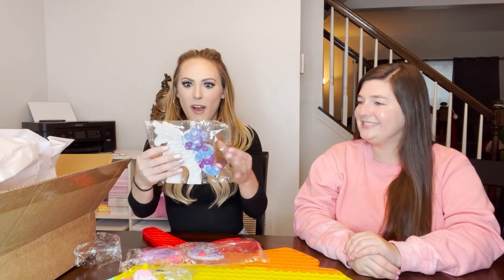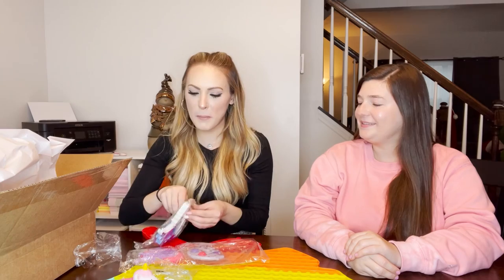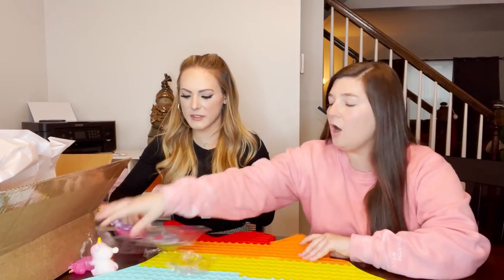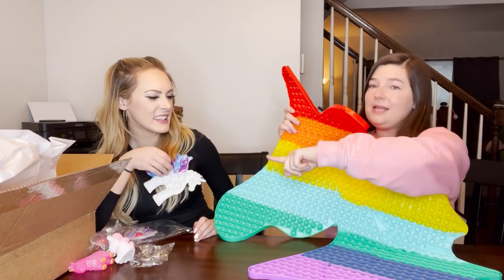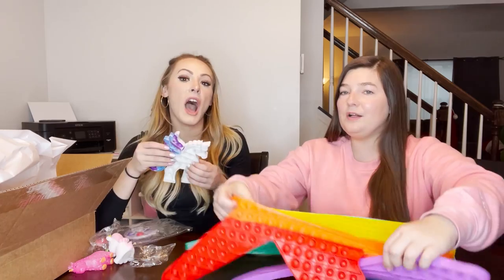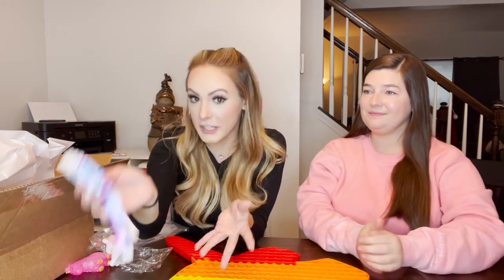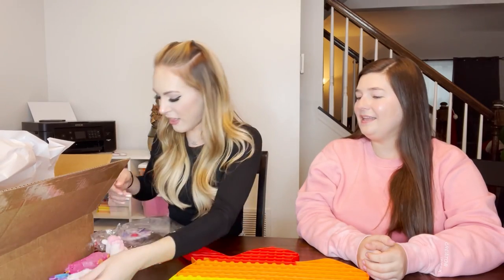I have never seen a unicorn pop-it that looks like this. The head ones are the most common, but I've never seen something that looks quite like this - it's definitely unique. I'm a sucker for unique fidgets, they are my favorite things. Those also come in tons of colors.